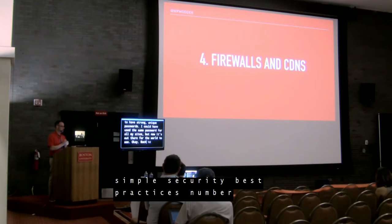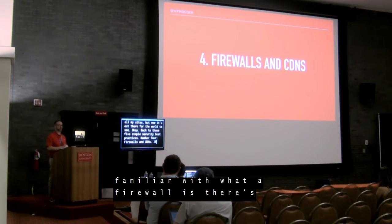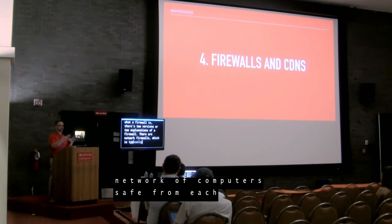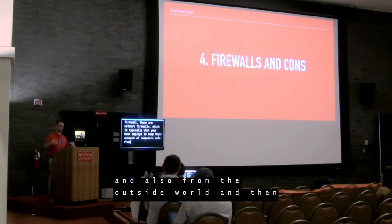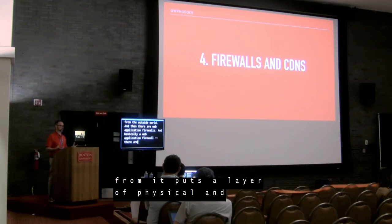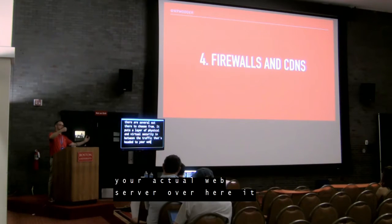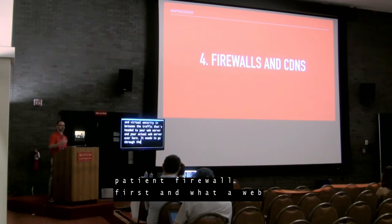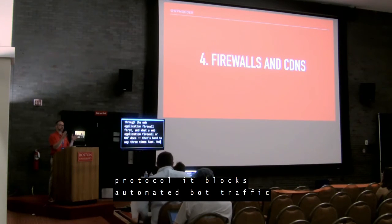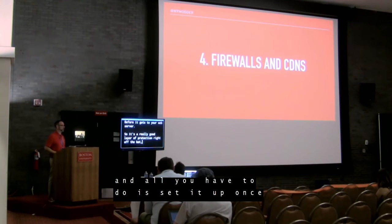Number four: firewalls and CDNs. There are network firewalls, which is typically what your host employs to keep their network of computers safe from each other and from the outside world. And then there are web application firewalls — a WAF puts a layer of physical and virtual security between the traffic headed to your web server and your actual web server. It blocks automated malicious traffic immediately before it gets to your web server. It's a really good layer of protection right off the bat, and all you have to do is set it up once.